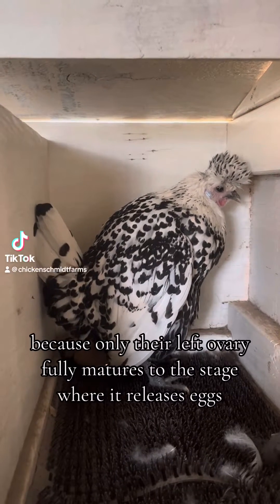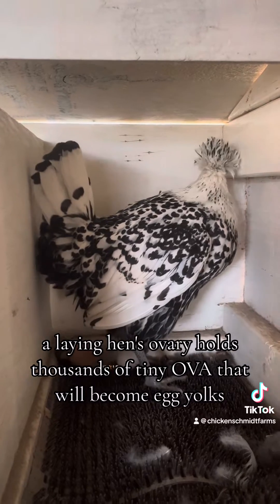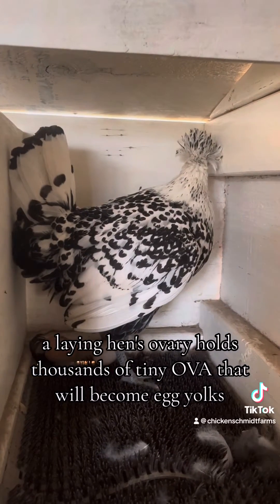Birds are unique among animals because only their left ovary fully matures to the stage where it releases eggs. A laying hen's ovary holds thousands of tiny ova that will become egg yolks.